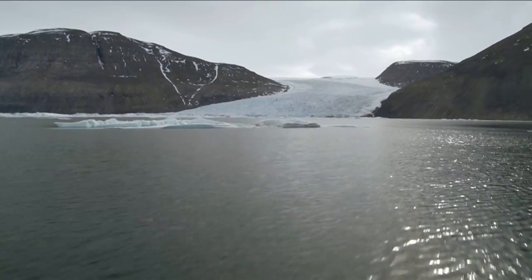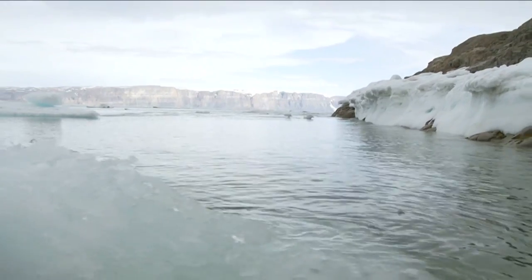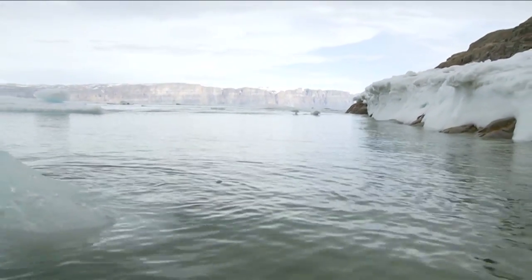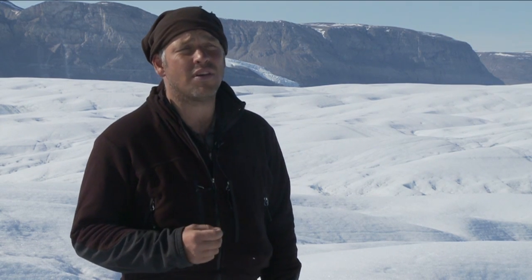Ocean warming currents are circulating around the fjord here and eroding the underbelly of Petermann Glacier at an incredible rate, which is 25 times that of the surface melt. There's been a revelation in the last couple of years in the role that warming oceans play in triggering the enhanced acceleration, break-up and thinning of these outlet glaciers.